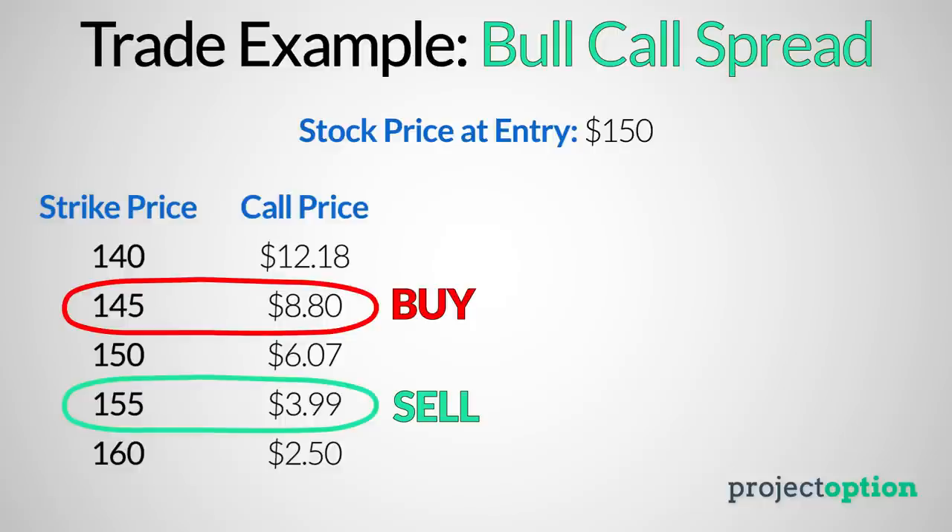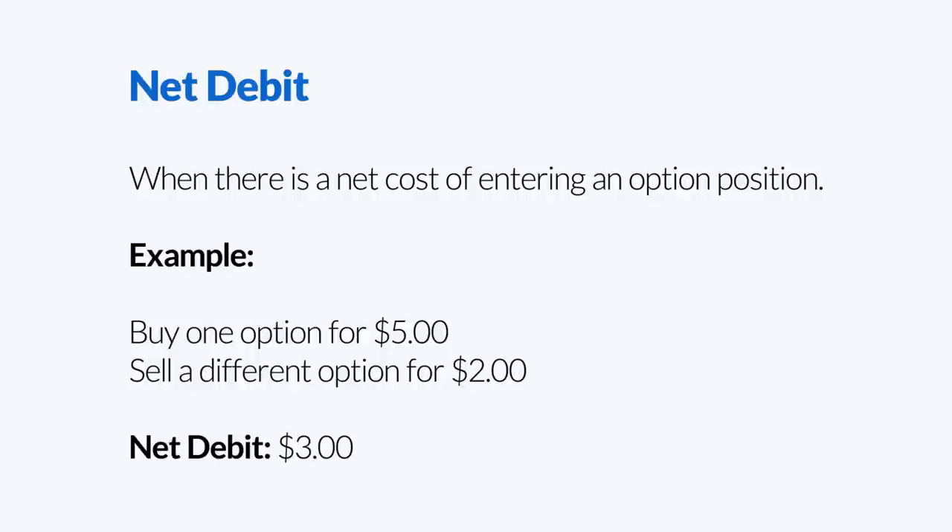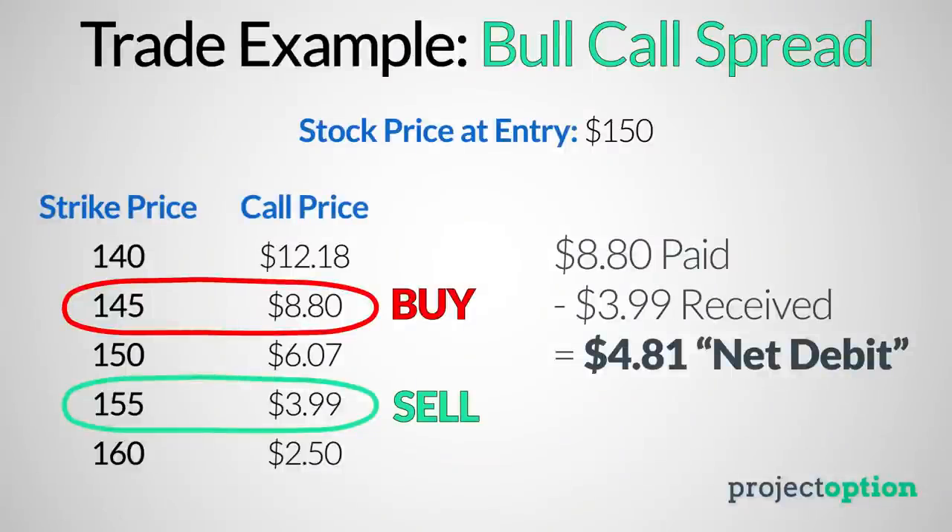Since I paid $8.80 for the 145 call and collected $3.99 for selling the 155 call, this bull call spread position has a net debit of $4.81. In options trading, whenever you pay more option premium than you collect when entering a position, the position is said to be entered for a net debit. When you collect more than you pay out, the position is said to be entered for a net credit. So in this example, the bull call spread is entered for a $4.81 debit.